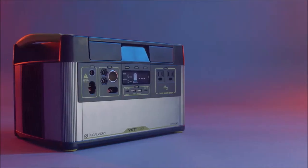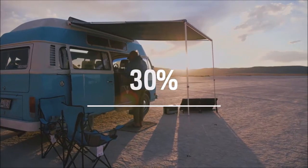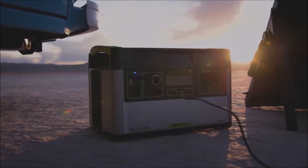Another addition to this Yeti is an MPPT charge controller. Users will see a 30% more efficient charge from our line of solar panels and should check our website for recommended solar panel pairings based on your intended use.